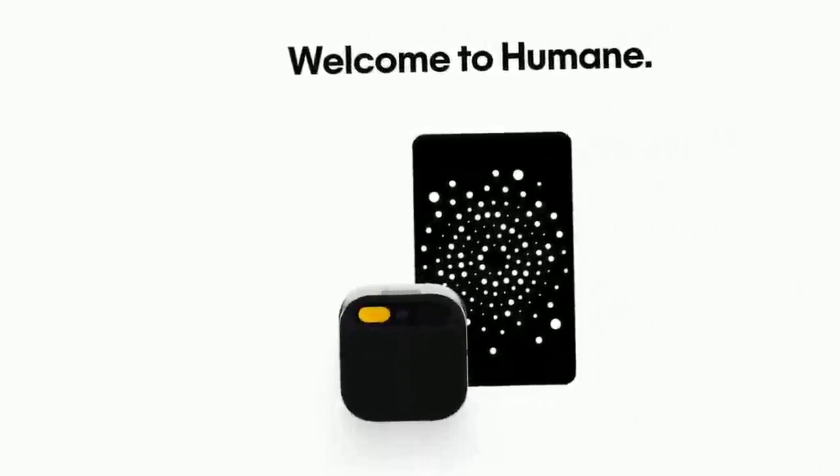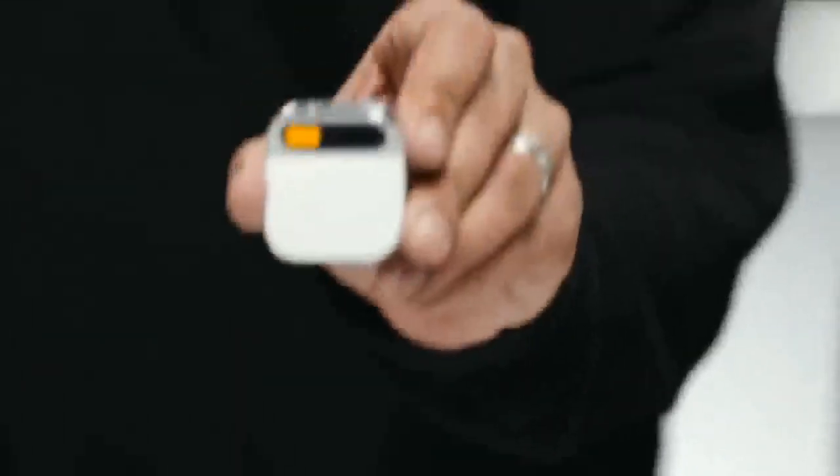The Humane AI Pin is a small squared gadget you can clip to your clothes with magnets. It's a simple, stylish badge available in black, silver, and gold.